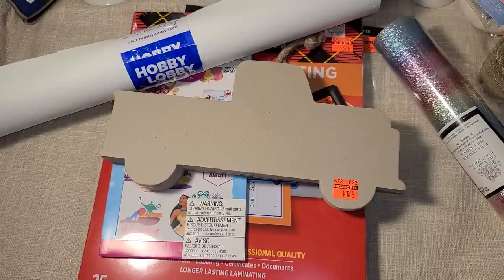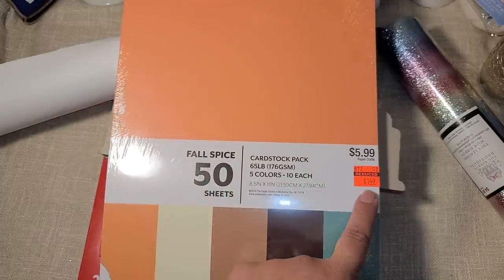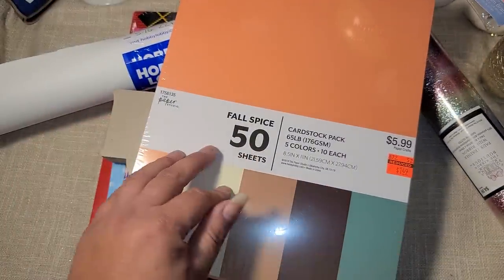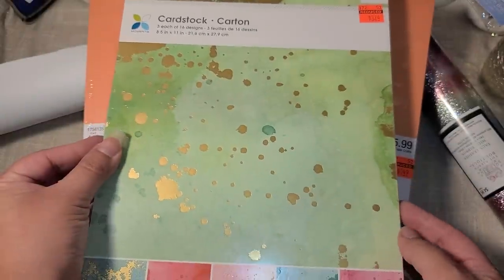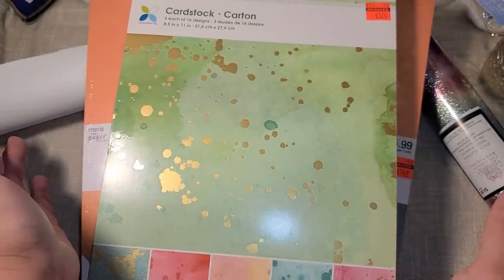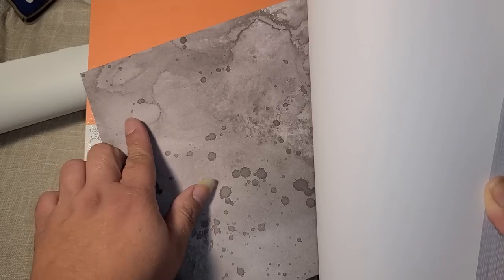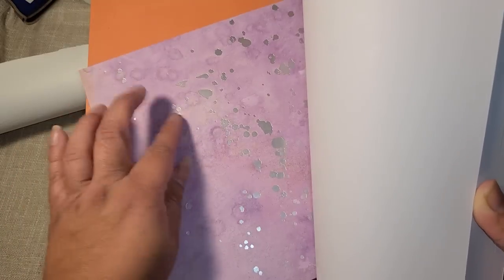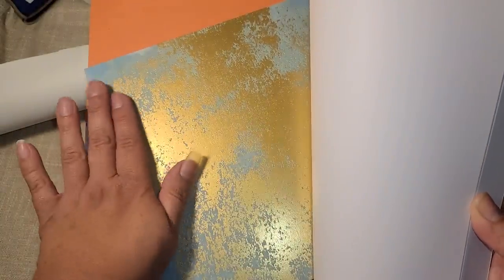I did give in and get some paper. I got a fall pad for $1.49 — I didn't initially buy it because it's white core and I prefer solid color through and through, but I don't have a lot of fall colors in my stash so I picked up two. I also got this one that was giving me Tim Holtz vibes — I can use it for Halloween and it has some silver and gold foiling, like a little patina look.